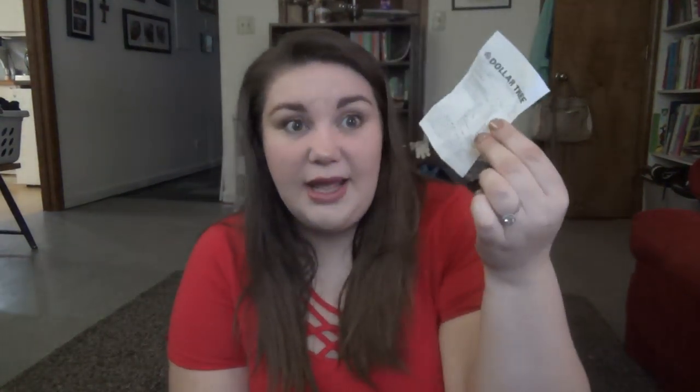If you are not using Fetch Rewards, you should. This isn't sponsored, but I like free stuff. With Fetch Rewards, all you have to do is take a picture of your receipt — here's one of my Dollar Tree receipts — and they give you points. Usually you get at least 25 points per receipt. I think 1,000 points is one dollar, and I've been able to cash out almost $200 through Fetch Rewards.